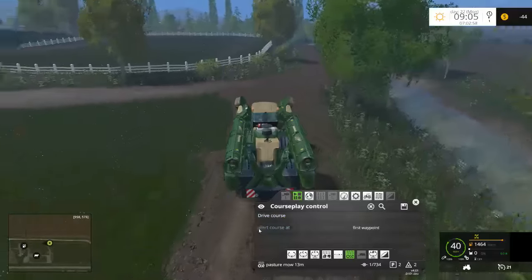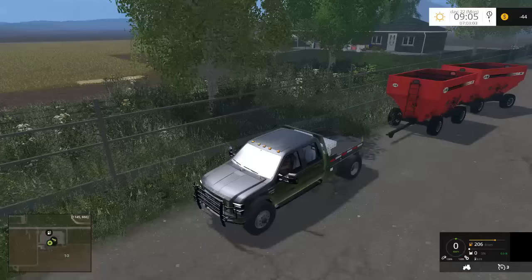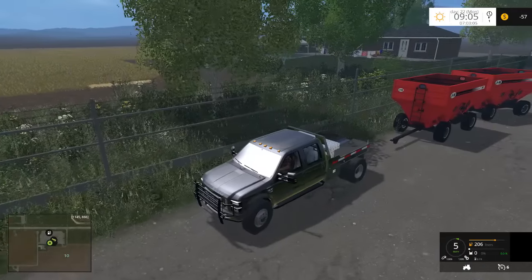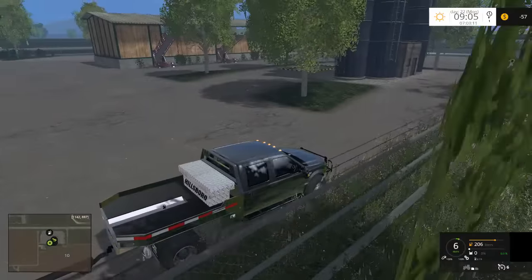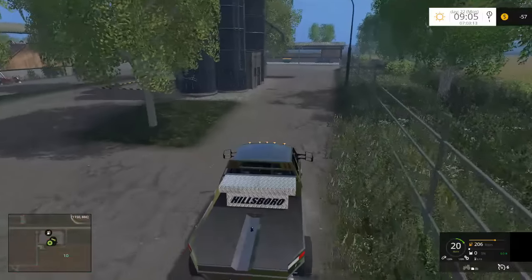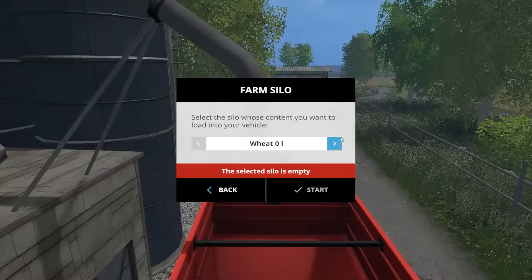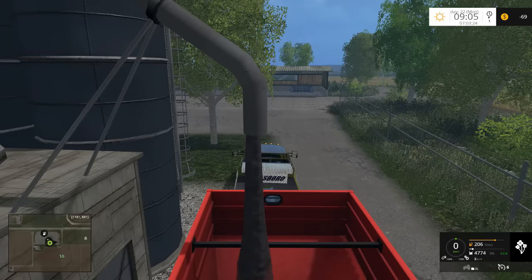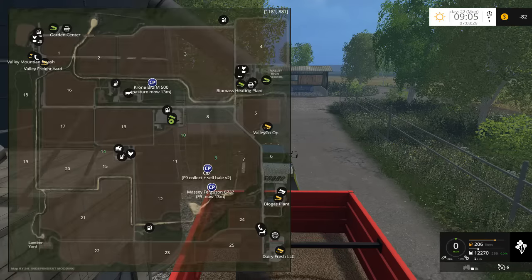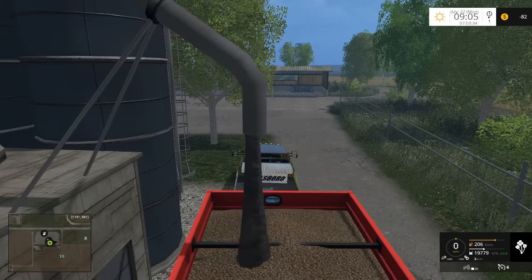Let's get this guy driving. What we're going to do is go ahead and sell that canola we harvested in the previous episode. Grab the truck and go sell some canola, because that's all we really have to sell at this point. I wish more maps incorporated dynamic pricing so it wasn't always the same place.